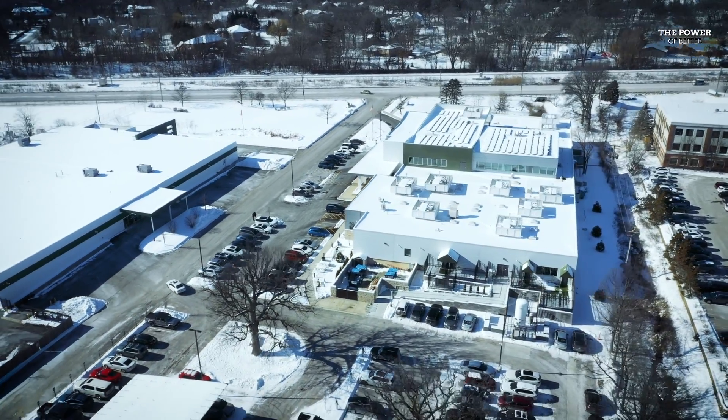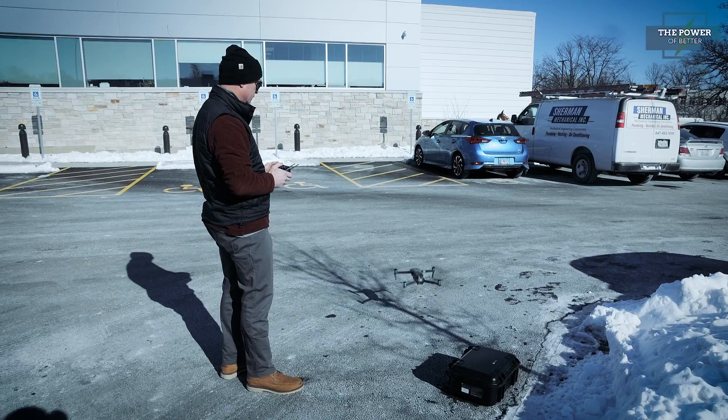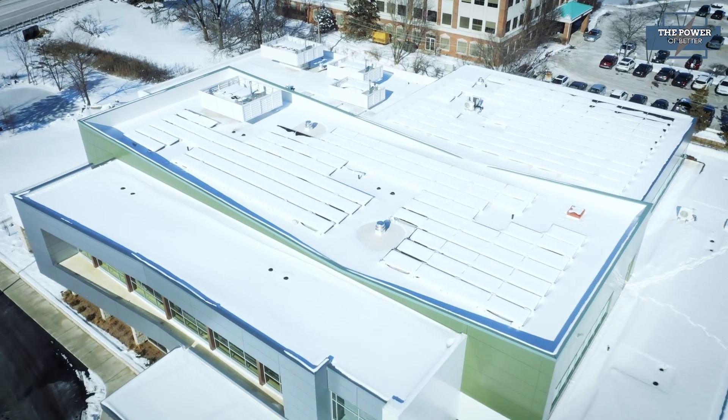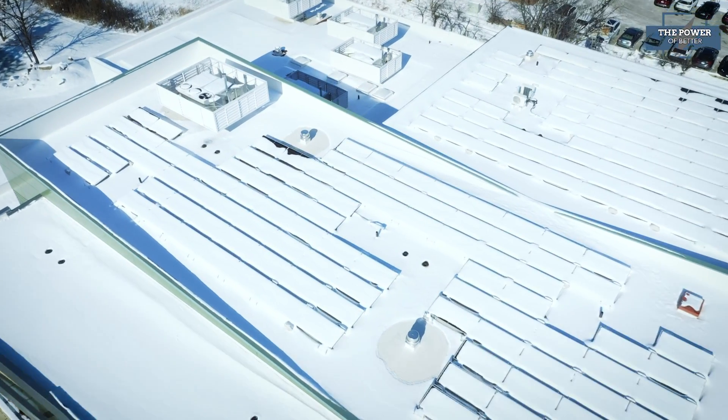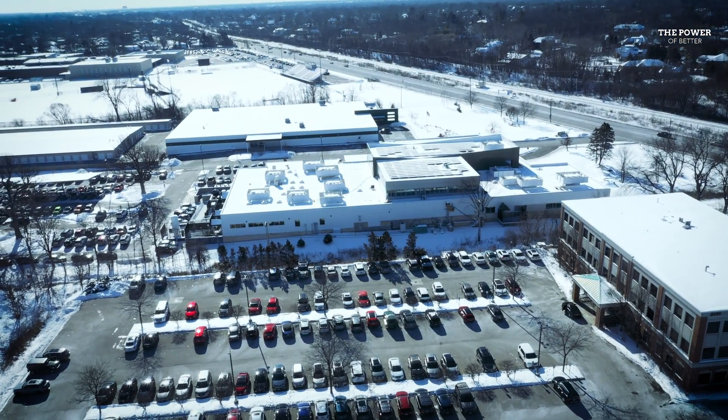Kelso Burnett also incorporates drones for residential solar projects. You can apply the drone, build that model, place the panels, and customers get a really good visual on what those panels are going to look like on their house. Drone operators are required to have an FAA Part 107 drone certification.